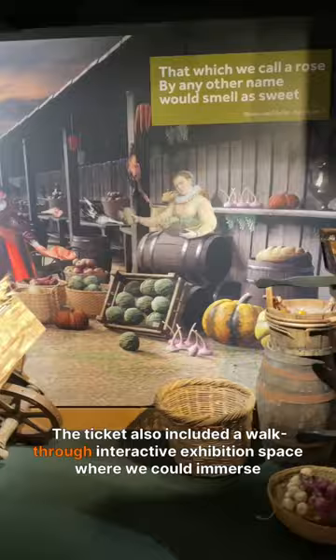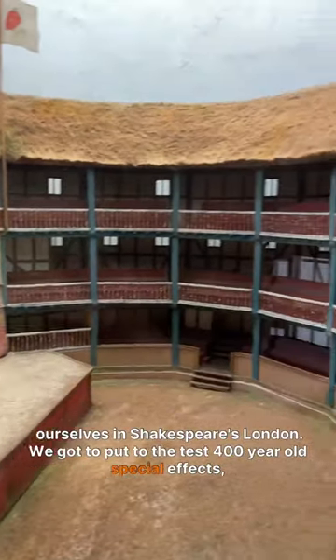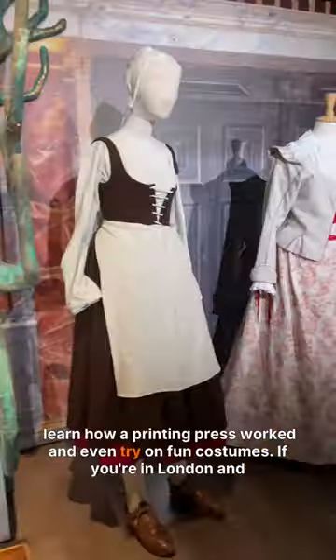The ticket also included a walkthrough interactive exhibition space where we could immerse ourselves in Shakespeare's London. We got to put to the test 400-year-old special effects, learn how a printing press worked, and even try on fun costumes.